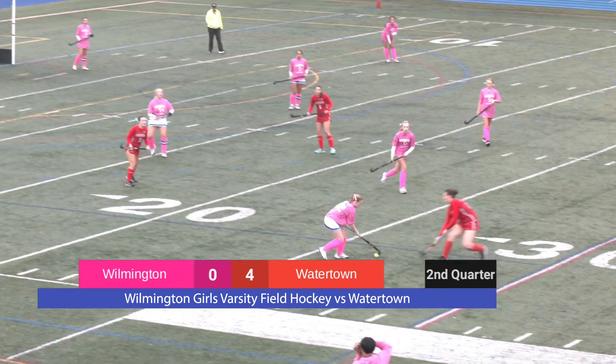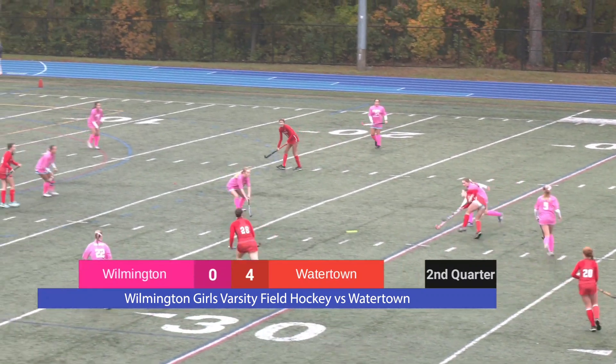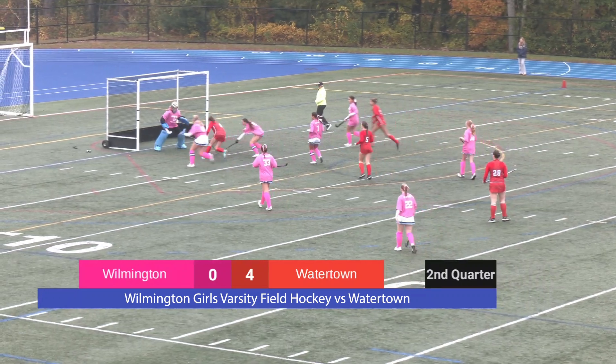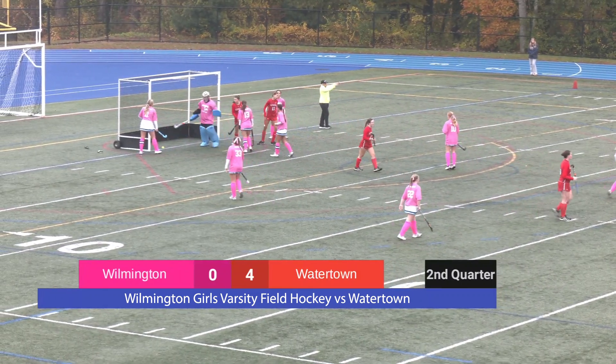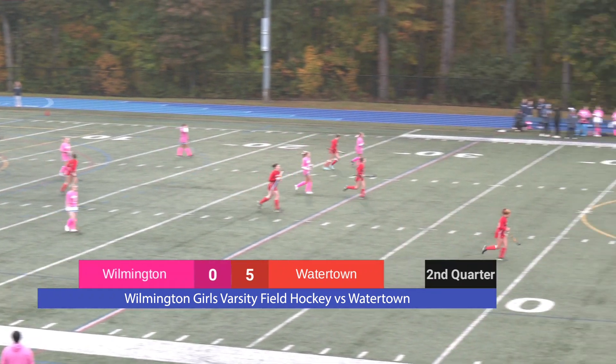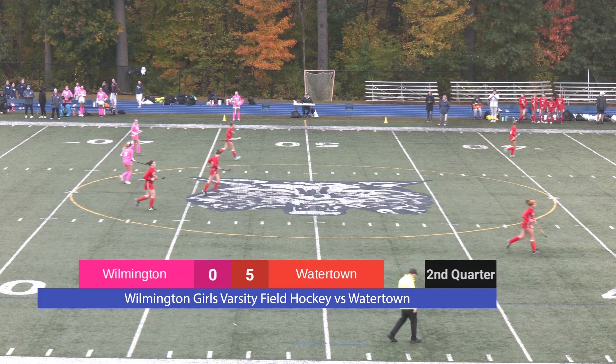Wilmington making a great play down the line, as we knew they would. They really seem to favor that right side, so hopefully they can get some action flowing through it. Watertown slices past the defense and scores again. The score is now 5-0. We have 13 minutes remaining in the second quarter.